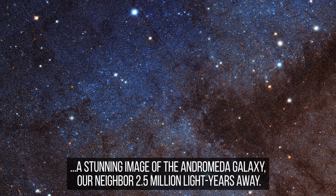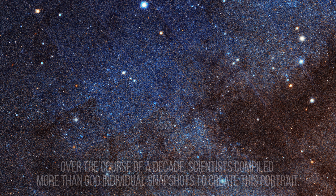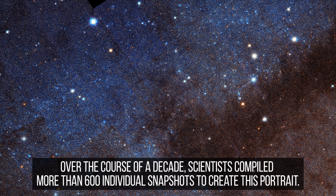Andromeda, also known as Messier 31, is about 2.5 million light-years away, and each new image we get teaches us something new about it.